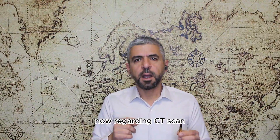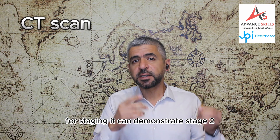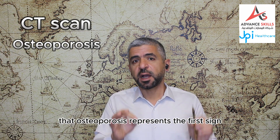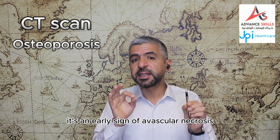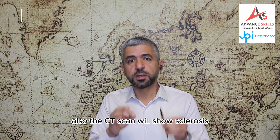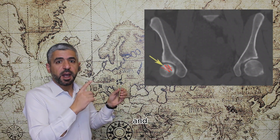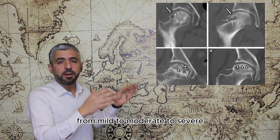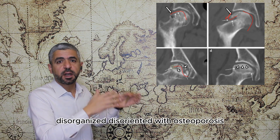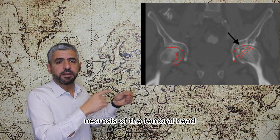CT scan is more accurate than conventional plain radiographs for staging and can demonstrate stage two and higher grades of avascular necrosis. Osteoporosis represents the first sign of AVN of the femoral head on CT scan — whenever you see osteoporosis on CT in the femoral head, it's an early sign. CT scan will also show sclerosis with distortion of the central bony trabecular pattern. In this CT scan you can see the area of sclerosis, and in this example the femoral head is completely collapsed and disorganized with osteoporosis.